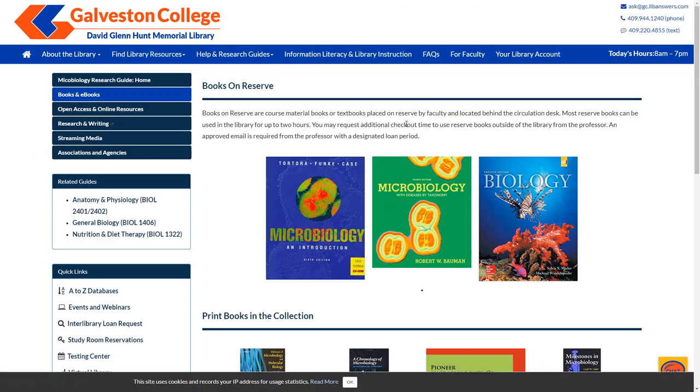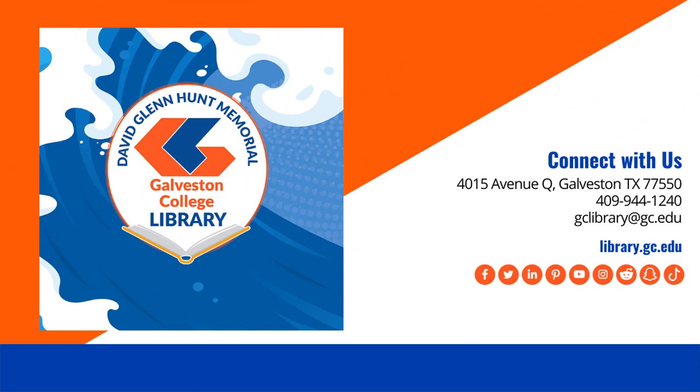You can check out any of these books by visiting the library with your student ID card and requesting the material at the circulation desk. Thank you for tuning in to this Library Short and we hope you have a wonderful day.